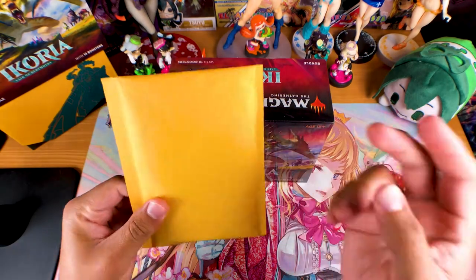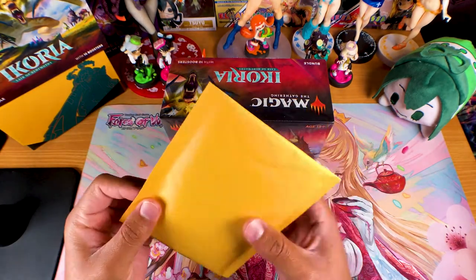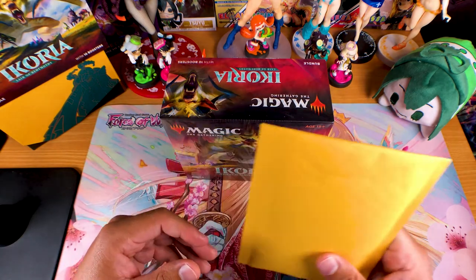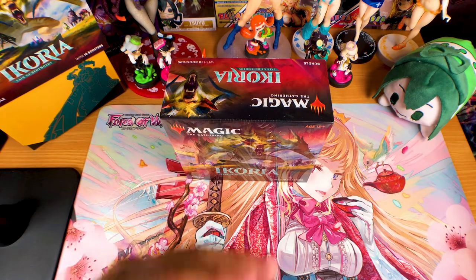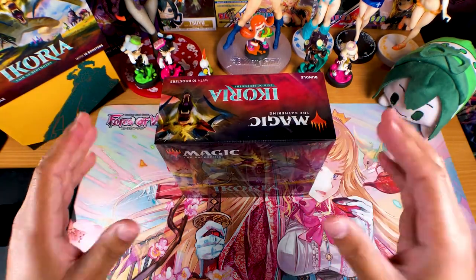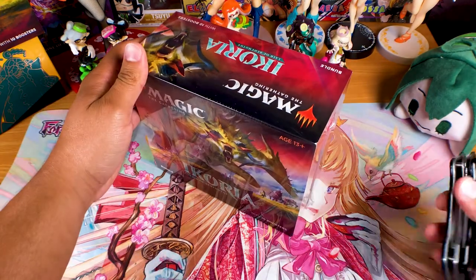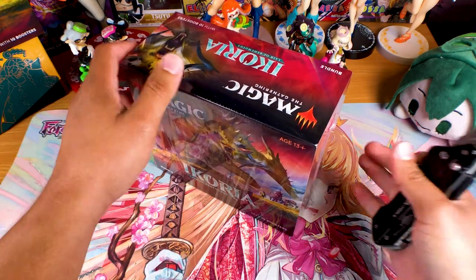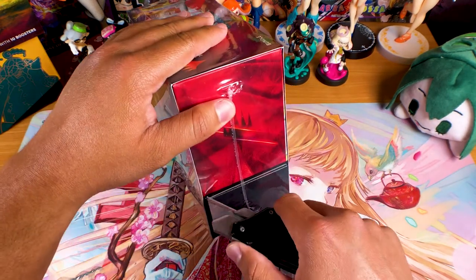So I assume there's not just the two collectors packs — maybe there's an extra one in here. I don't know, that would be pretty sick to see. But we'll set this off to the side for the time being and open that after this. So let me switch the camera angle back to the usual, then we'll get started.